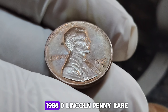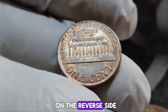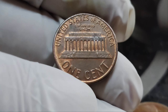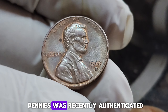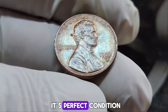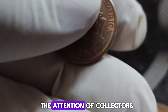What makes the 1988 D Lincoln penny rare? It all comes down to a unique minting error. Some of these pennies were struck with a transitional error on the reverse side, featuring a design intended for coins minted in subsequent years. This error went unnoticed for decades, making the surviving coins extremely rare and valuable. One of these rare 1988 D pennies was recently authenticated and graded by a leading coin grading service. Its perfect condition and the presence of the minting error skyrocketed its value, leading to a recent sale at auction for a whopping $1.4 million.